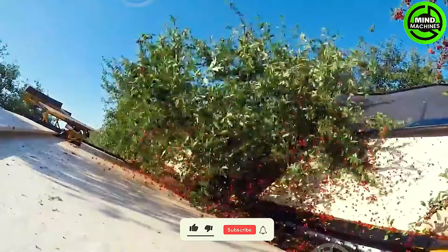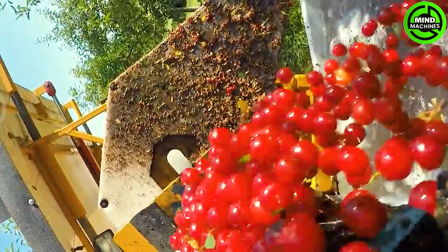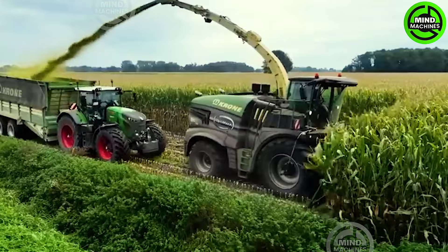The GVF double incline cherry harvester is a cutting-edge machine crafted for efficiently shaking tart cherries off trees. Utilizing its double incline mechanism, this harvester delicately shakes the cherry trees, enabling the fruit to fall onto the collection trays below.